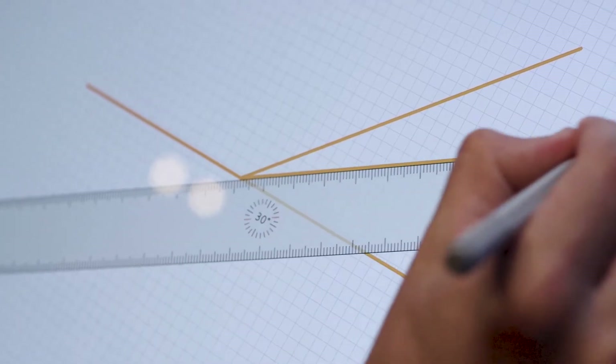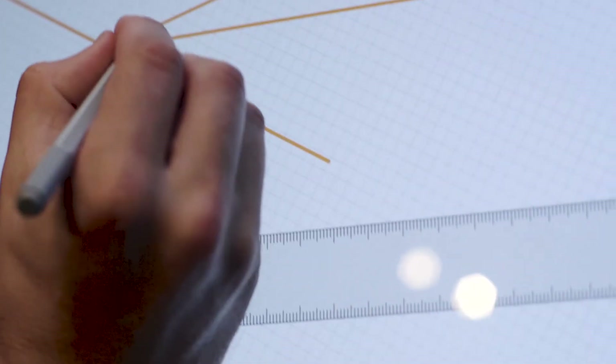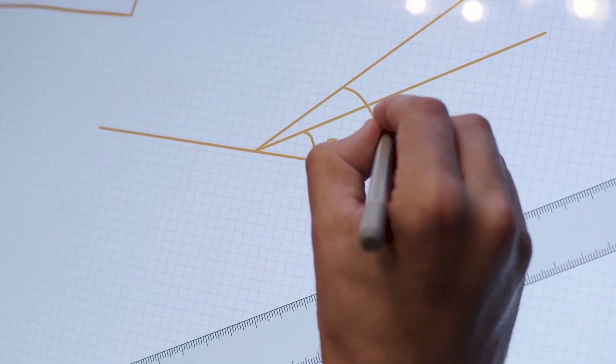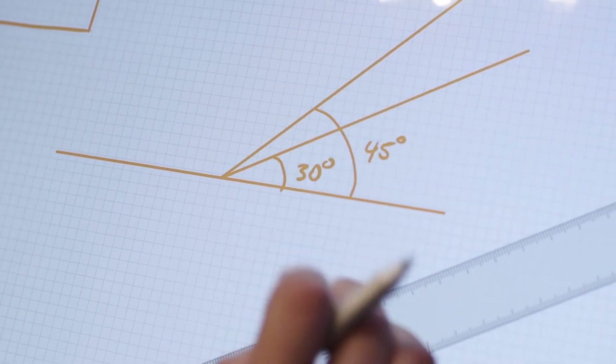One of the things that Fluid Math allows you to do is put your ideas down on paper immediately. You can use tools like rulers and protractors on physical paper and pencil, but it's even better on a computer because, for example, you could use it as a math response that gets automatically graded. Now you've saved the teacher a lot of time.